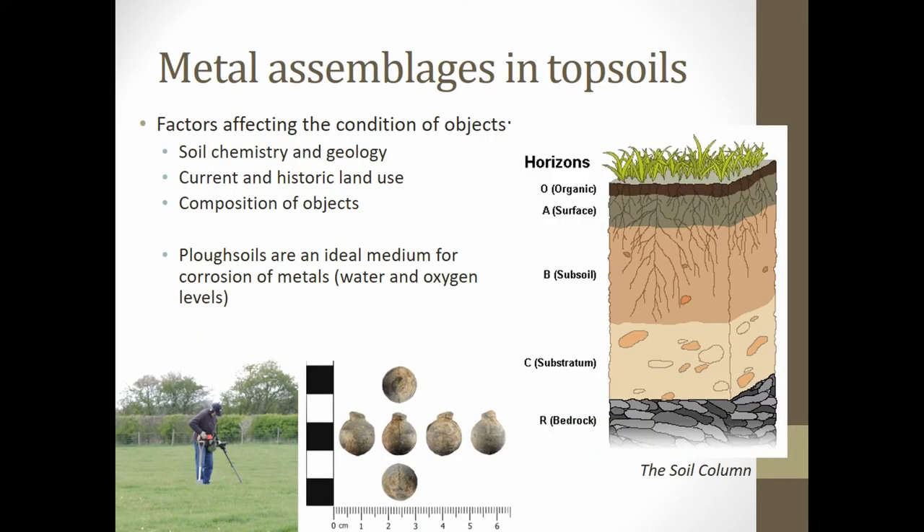To understand what condition these buried assemblages are in, my research has focused on comparing three English sites of conflict, correlating the condition of the bullets with their burial environments. Three main factors affect the condition of artefacts: the soil chemistry and geology of the site, the current and historic land use, and the composition of the objects themselves.